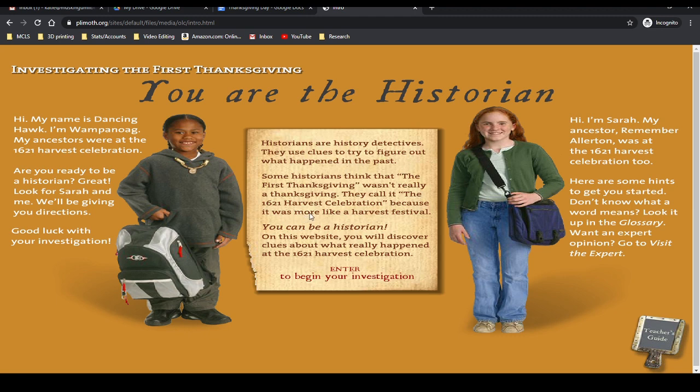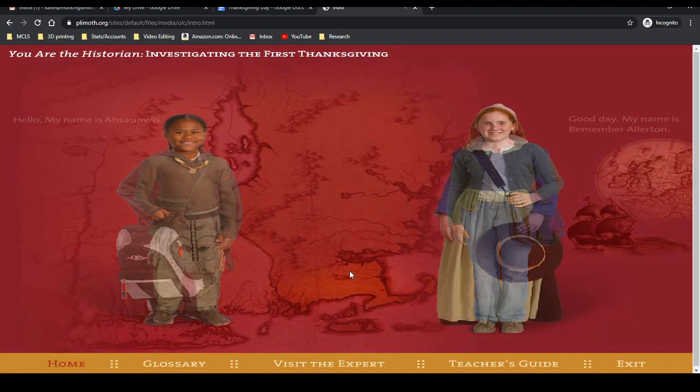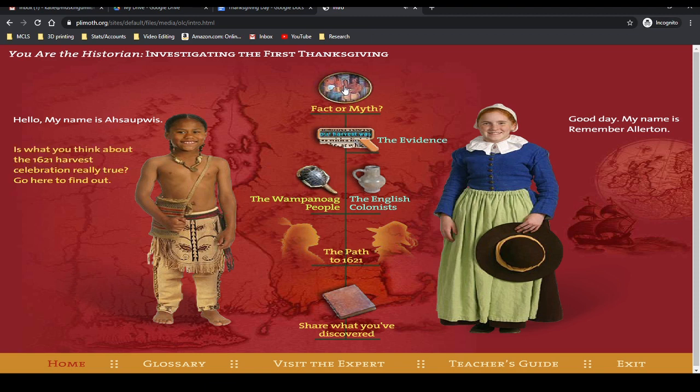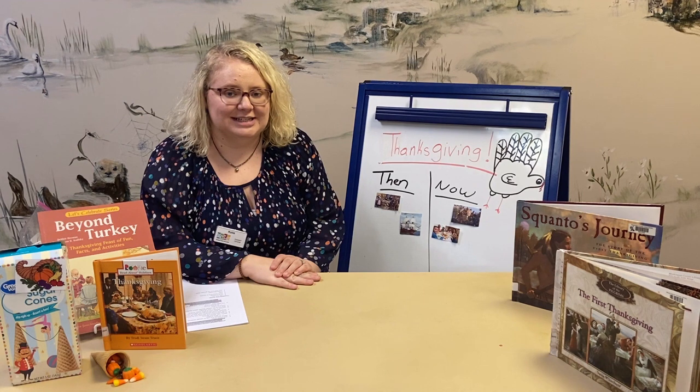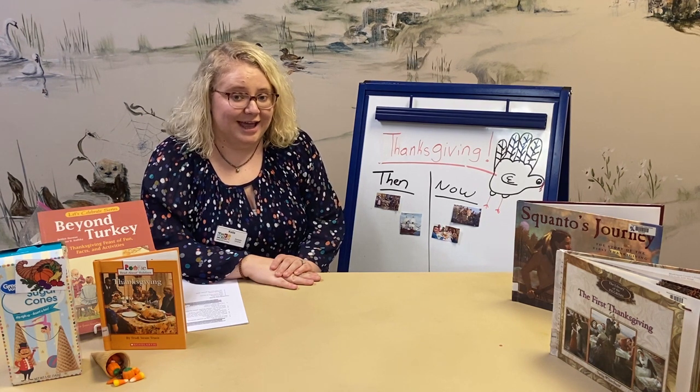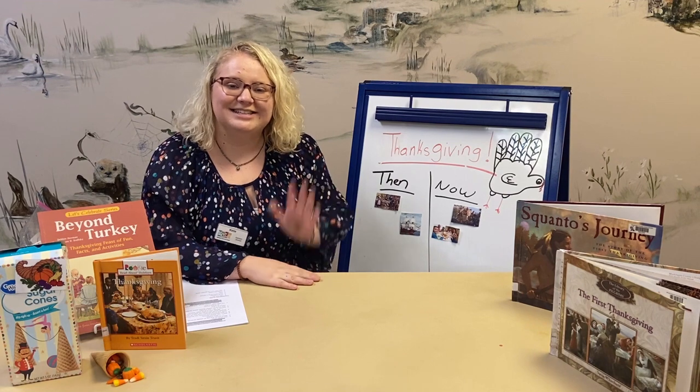Some historians think the first Thanksgiving wasn't really a Thanksgiving — they call it the 1621 harvest celebration because it was more like a harvest festival. On this website you'll discover clues about what really happened. Click 'Enter to Begin Your Investigation' and it will take you back in time with interactive activities and fun games. I hope you guys enjoyed this activity — have a great day and a great Thanksgiving. See you guys later, bye!